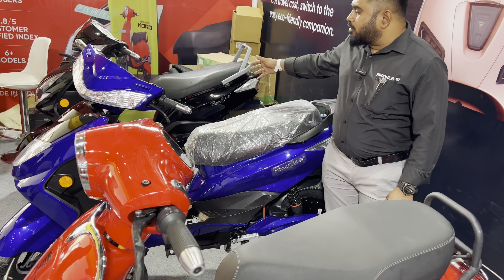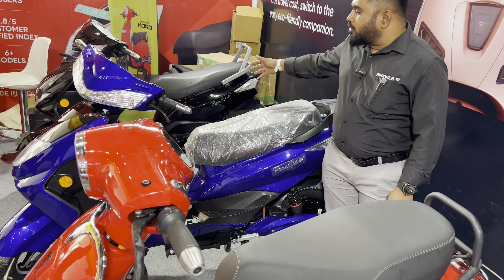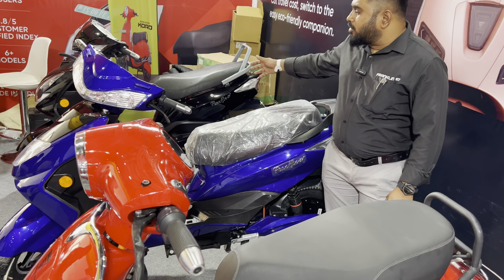One battery has an immediate connection point, and with that connection point the total range is 200 km per charge. The on-road price is ₹1,30,000.